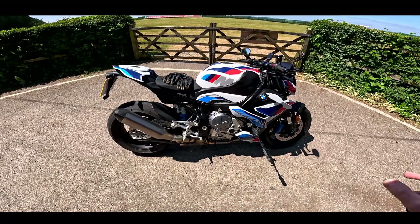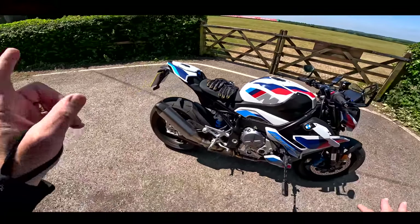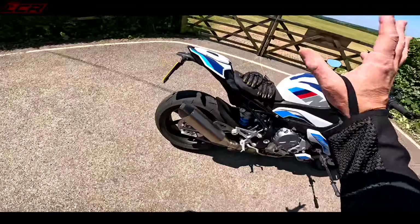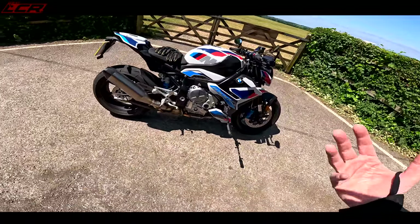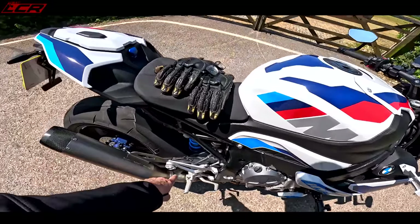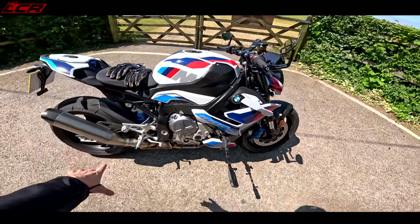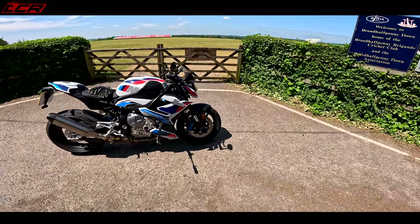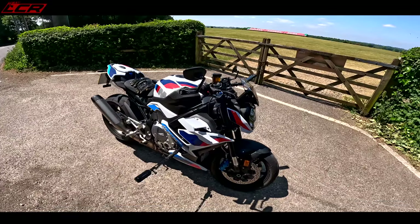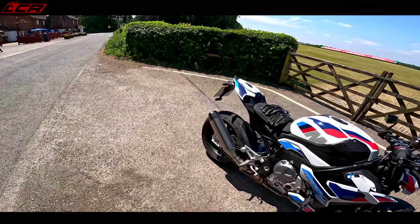In my first video I had the little pro race bean-tin exhaust on it and it sounded wonderful. I've now got the original can back on — the road-legal Akrapovic which comes with this bike. It doesn't sound too much different; I think you could run this with no aftermarket can and it wouldn't sound ridiculous, because there are a million catalytic converters in that bottom section of the exhaust. She's now going back to BMW.